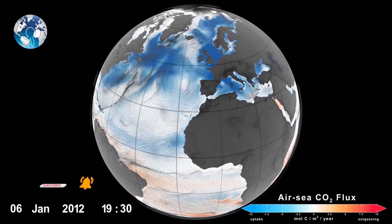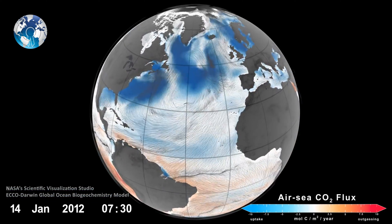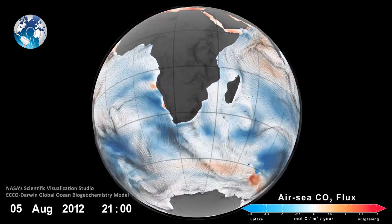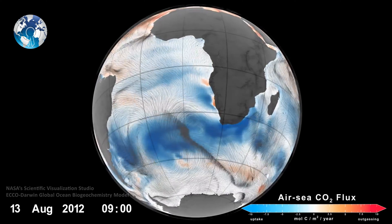Here is the animation which reveals the areas where carbon dioxide was absorbed and emitted by the ocean in 2012. The data was made available by the ECHO-Darwin Global Ocean Biochemistry Model.